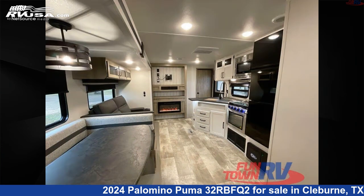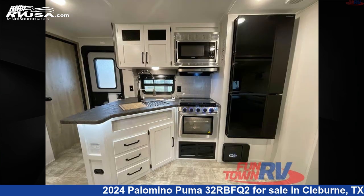The floor plan layout of this travel trailer features a front bedroom, rear bedroom, two bedrooms, and a U-shaped dinette.